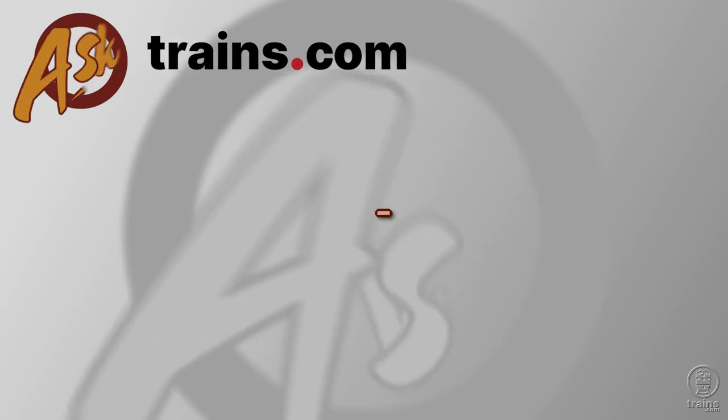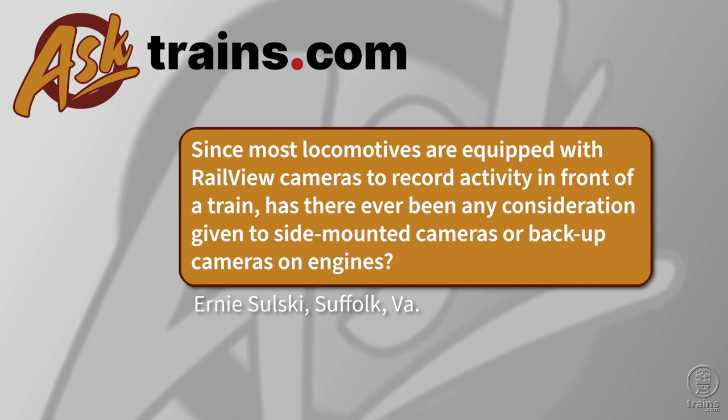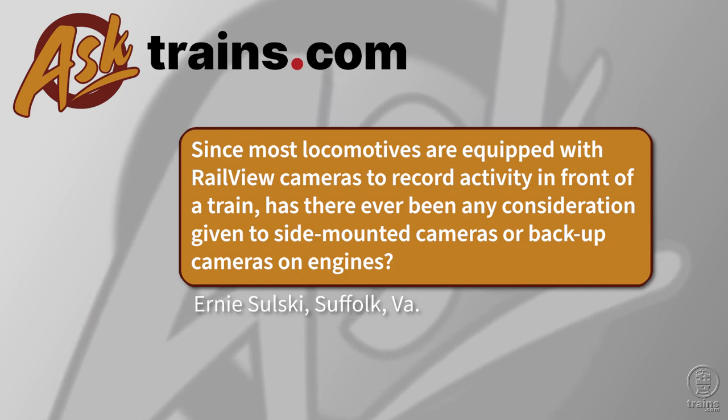Ernie writes in: since most locomotives are equipped with rail view cameras to record activity in front of a train, has there ever been any consideration given to side-mounted cameras or backup cameras on engines?